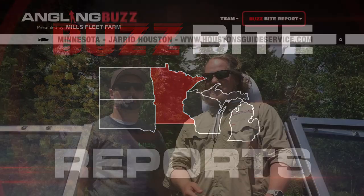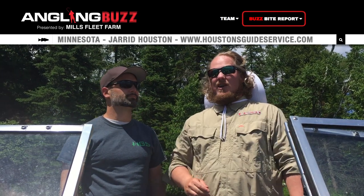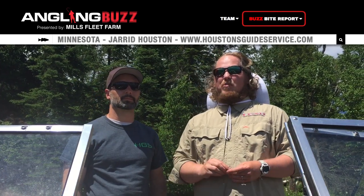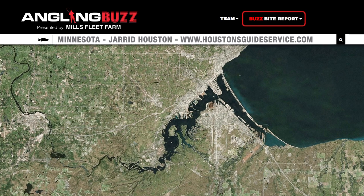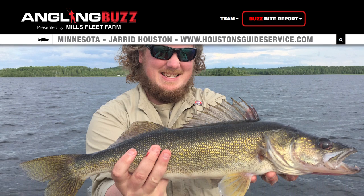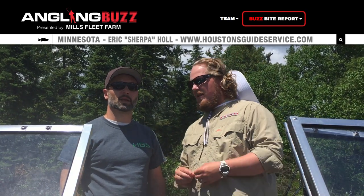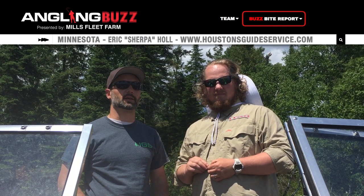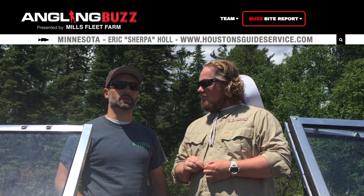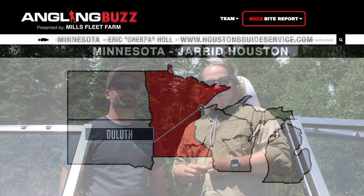Jared Houston with fellow guide Sherpa, Houston's Guide Service, reporting from the Twin Ports. Lake Superior has been fantastic — trolling with stick baits off planer boards for coho and trout. As well as the St. Louis River estuary, where we're getting a lot of walleyes slow trolling with worm harnesses or shallow running cranks at 1.5 to 2 miles an hour. Sherpa's been on the reservoirs north of Duluth — trolling midday finding weed beds, and if you've got something with a perch pattern, you're going to catch fish. In the evenings, a jig and minnow on any structure with some weeds and sharp breaks will find fish.